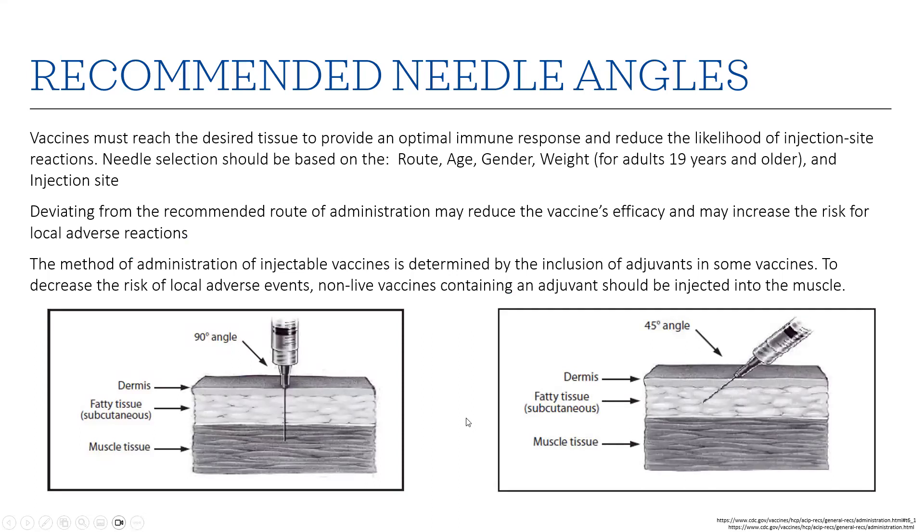Regarding recommended needle angles: vaccines must reach the desired tissue to provide optimal immune response and reduce the likelihood of injection site reactions. Needle selection should be based on the route, age, gender, and weight for adults 19 years and older, and the injection site. Deviating from the recommended route may reduce the vaccine's efficacy and increase the risk of local adverse reactions. The method of administration for injectable vaccines is determined partly by the inclusion of adjuvants in some vaccines to decrease the risk of local adverse events. Non-live vaccines containing an adjuvant should be injected into the muscle. Administering an adjuvant-containing vaccine subcutaneously or intradermally can cause local irritation, induration, skin discoloration, inflammation, or even granuloma formation.